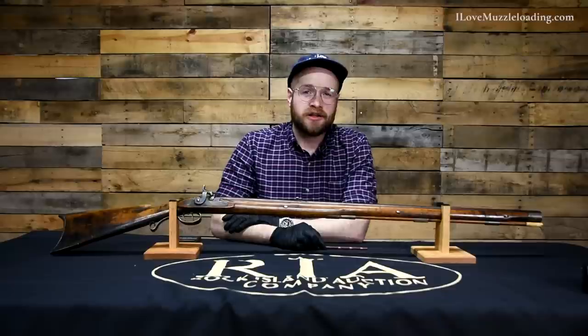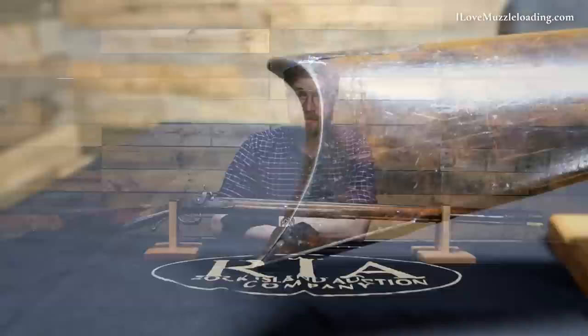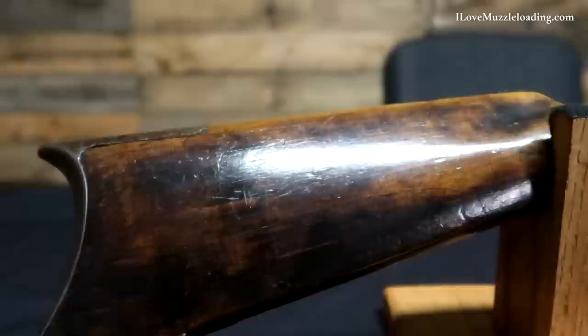Hi, I'm Ethan. I love muzzleloading and this is one of the most iconic muzzleloaders I've ever had the fortunate opportunity to share with you. This right here is a S. Hawkins signed full stock percussion rifle with a 36 inch full octagon barrel.